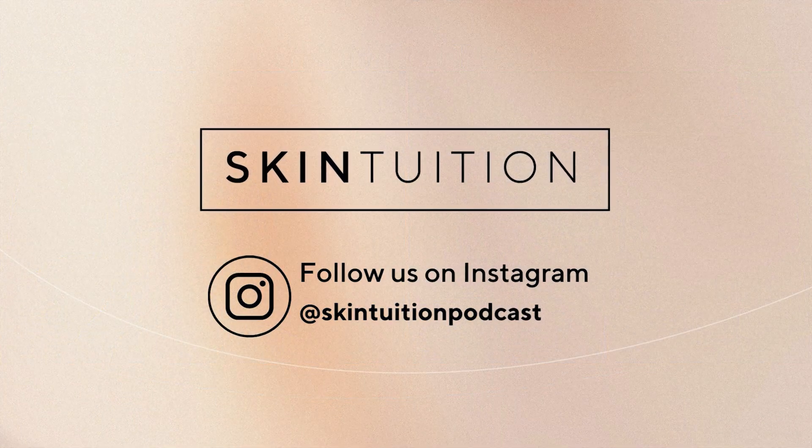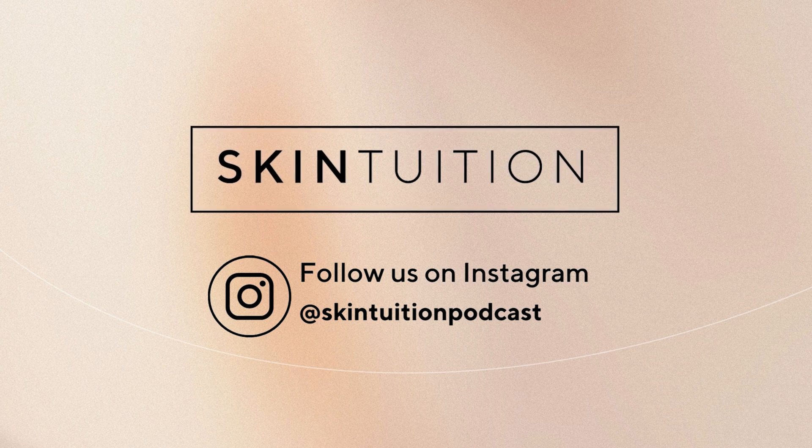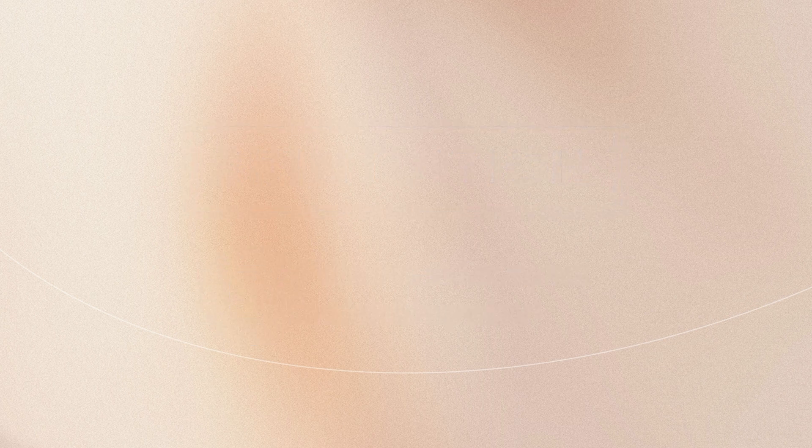Thank you for listening to this episode of Skin Tuition. Join us every two weeks as we tackle topics from hair loss to hormones and pimples to wrinkles, discovering new ways to feel better about ourselves. Follow us, comment, ask questions, and keep in touch — we'd love to hear from you.